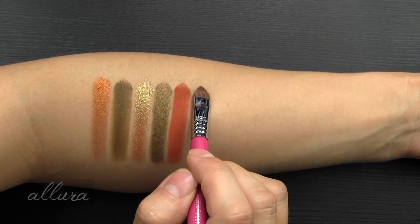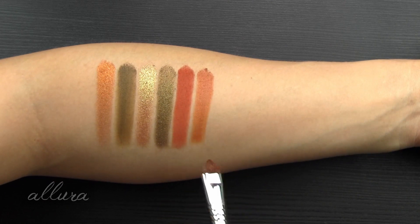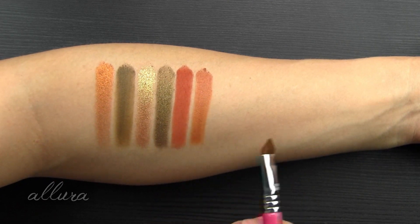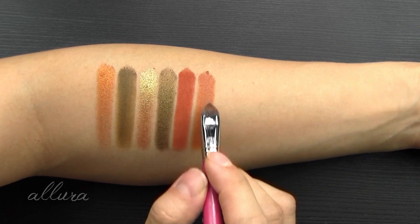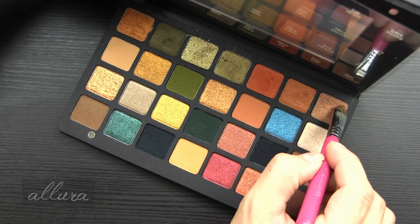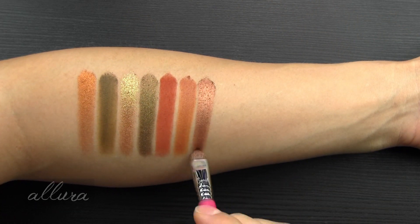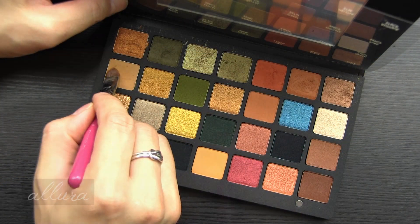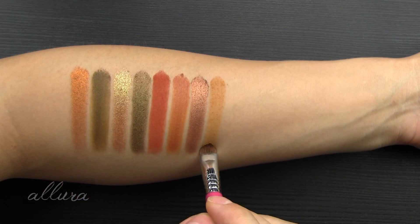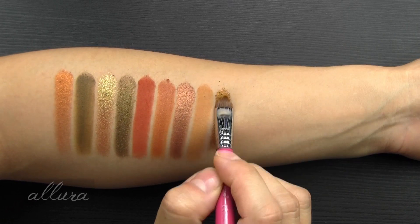Shade five is Ripe — a matte coral terracotta. Shade six is Satin — a matte dirty apricot. You might not be able to see it on camera but as I'm laying this down with the brush it's almost like a cream formula even though it's a powder. Shade seven is Mace — a metallic copper nude, though I would call it more of a bronze. Shade eight is Rope — a matte warm beige.